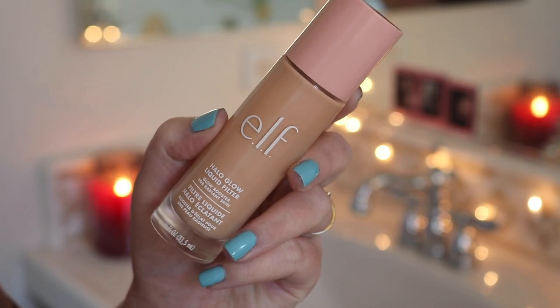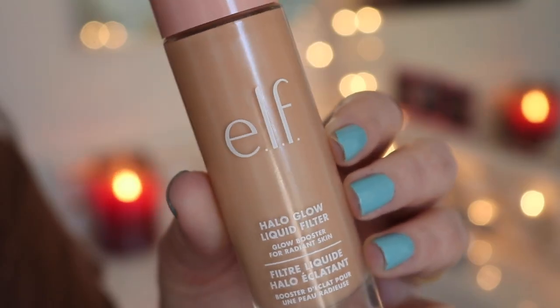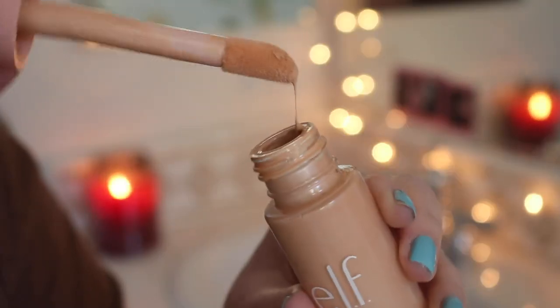This is just basically my makeup routine as of late. Going in with the ELF Halo Glow Liquid Filter — I'm using my new Ulta Beauty sponge, which I am enjoying, to blend it out. I will have everything and the shades I use linked down below. That just gives your skin a really nice glow underneath your foundation — I've really been enjoying it.